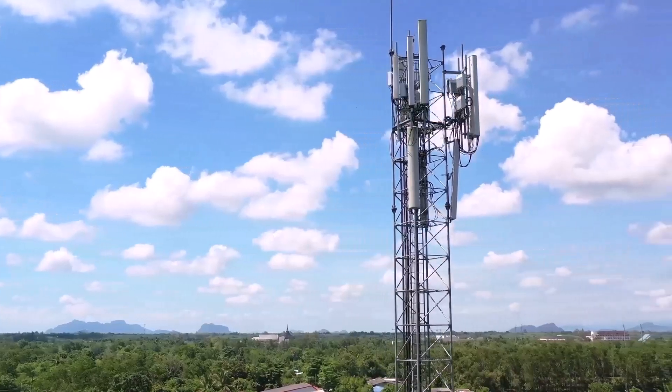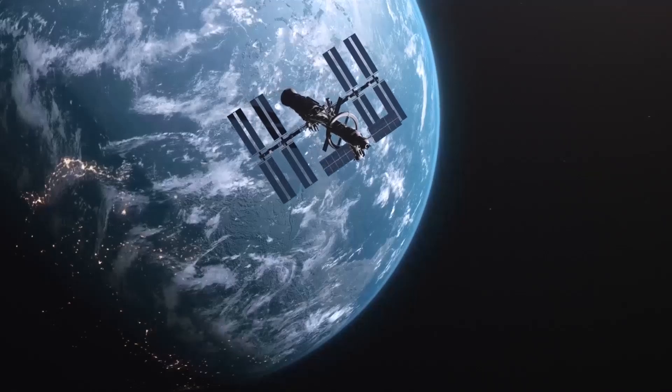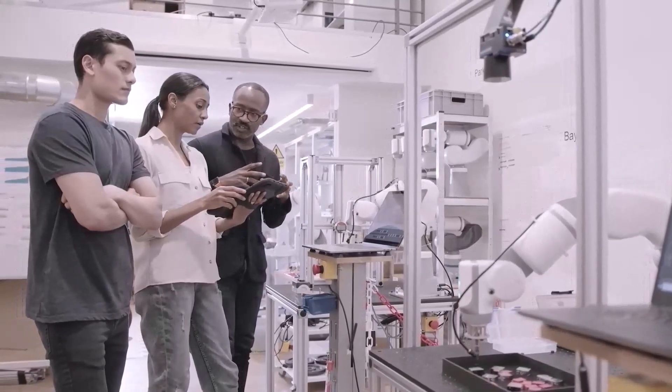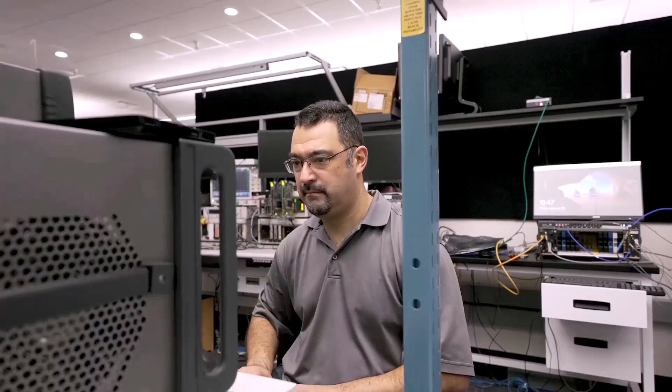Hello, my name is Riyad Saeed. I am the product planner for the VXG Vector Signal Generator. As a product planner, I had the honor of visiting all sorts of customers, whether in 5G, military, satellite, or Wi-Fi. I was able to see where their challenges are, where their problems are — over-the-air testing and those sorts of things. My job as a planner is to synthesize all those challenges and problems and try to figure out how we can solve them.